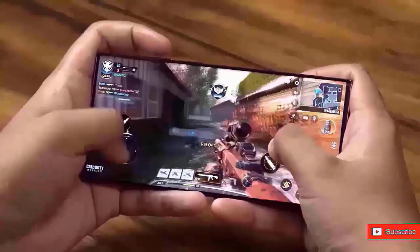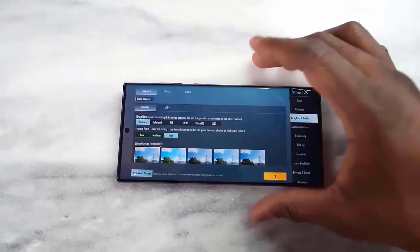According to recent speculations, Samsung's next One UI 7 version would be based on Android 15.